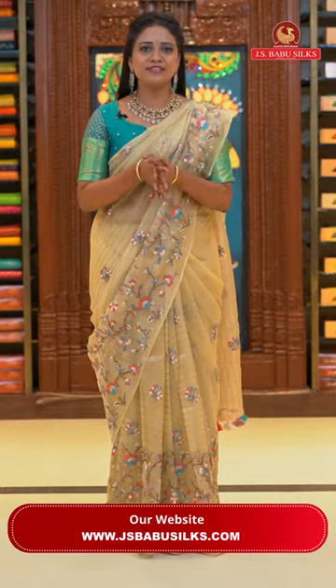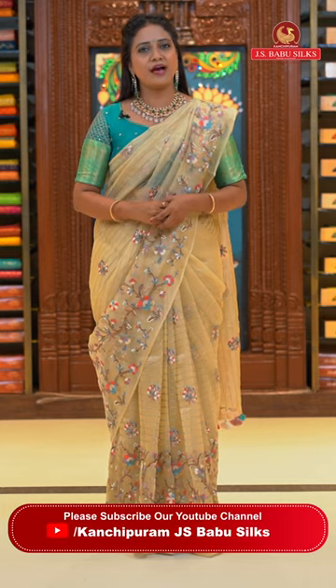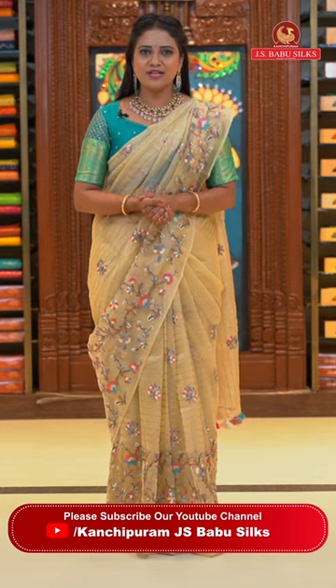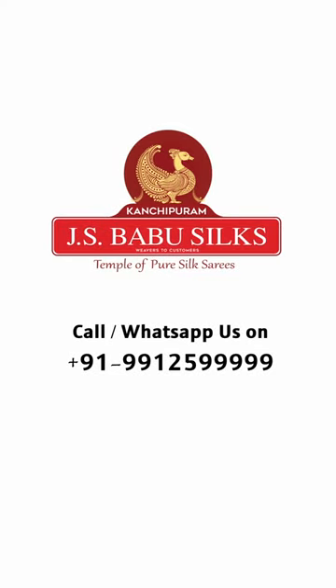What a beautiful collection today — lovely fancy kora sarees that give a royal aura to your personality, suitable for heavy parties, workplaces and simple party wear alike. We've seen embroidery, sequins, thread weaving and printed designs. Choose your favorite saree from today's collection. For more collections or a personal video call to view sarees, contact us at 99125-99999 at your available time. Our customer support will video call and show you your favorite collection. See you again with another beautiful collection. Bye bye, take care. J.S. Babu Silks — Temple of Pure Silk Saris.